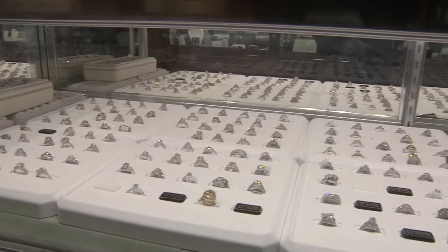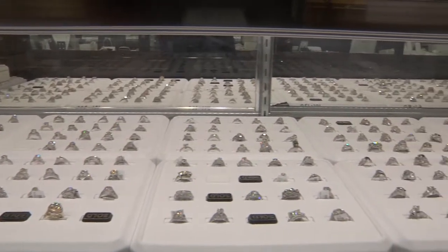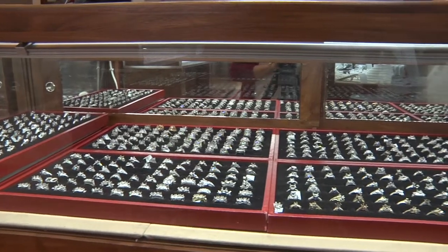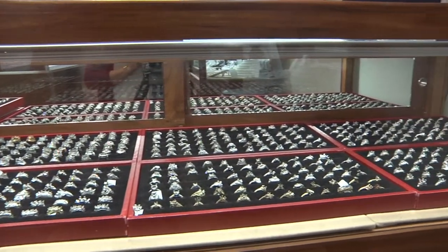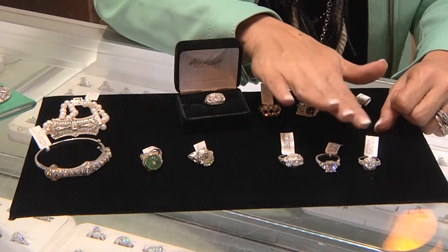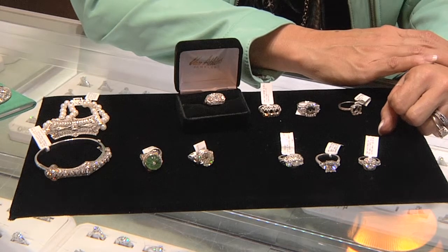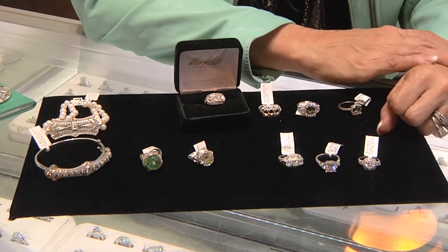We're at Van Atkins in New Albany, Mississippi today. I probably get more questions about Van Atkins than anybody in the whole Mississippi Magazine — people want to know about it. So today I'm hoping that you will come inside and take a look and see all the fabulous diamonds and estate jewelry they have to offer. People have been driving for miles and miles for years to come see the selection at Van Atkins.